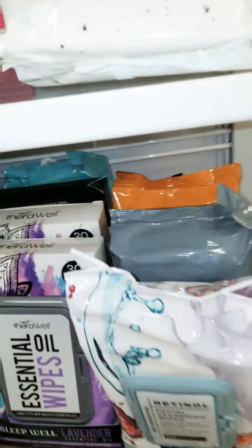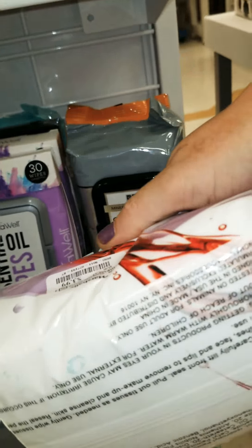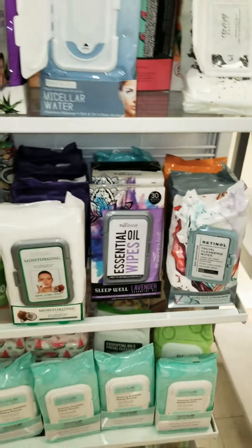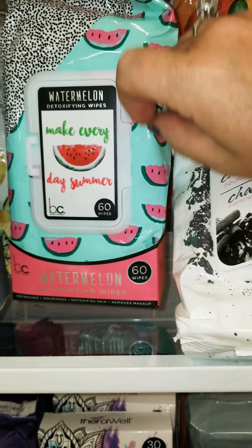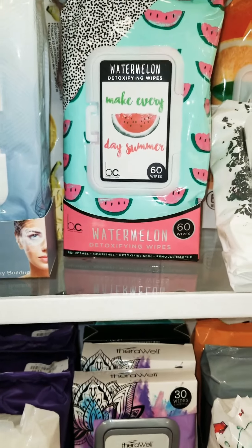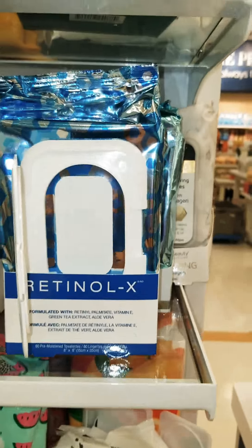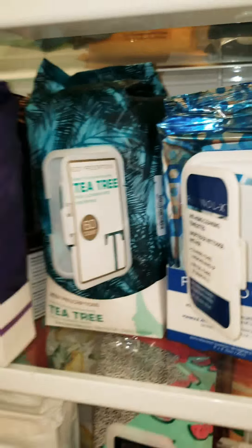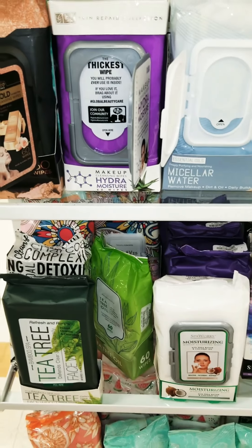This with the retinol one — $3.99 with the retinol ones, that is very good. And $3.99 for beauty cosmetics — watermelon detoxifying. Here's more retinol. Oh, this is Retinol X, that's $3.99. I don't need any so I'm not going to pick them up, but these prices are really, really good. It's nice high-end products I've been looking for.